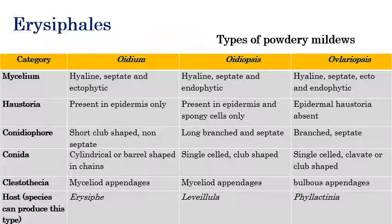Examples are very important: Oidium — Erysiphe; Oidiopsis — Leveillula; Ovulariopsis — Phyllactinia. These three genera — Erysiphe, Leveillula, and Phyllactinia — are responsible for almost all powdery mildews.